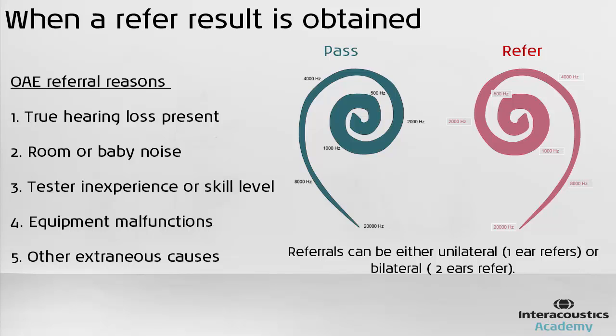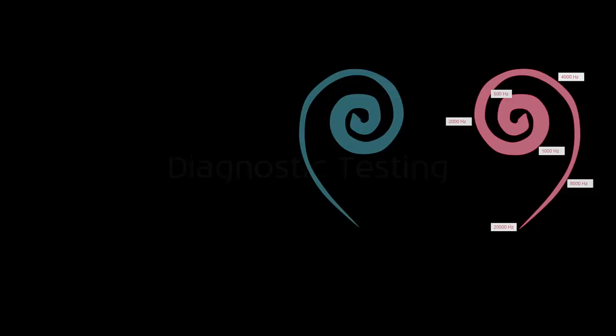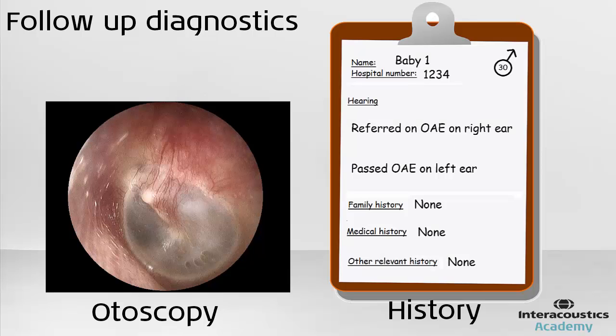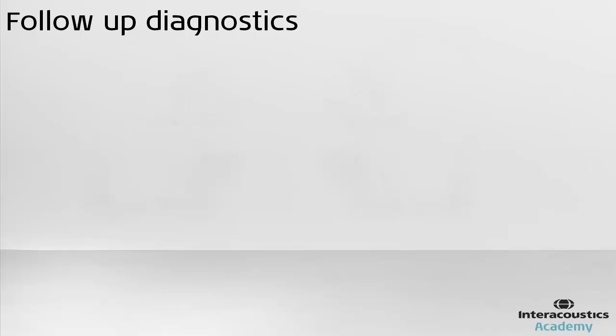However, if a baby does repeatedly refer on their screening tests, diagnostic assessment is required. Highly skilled clinicians will inspect the baby's ear with an otoscope to ensure there are no obstructions present, and they will obtain a history of health and family history of hearing from the parents or caregivers.